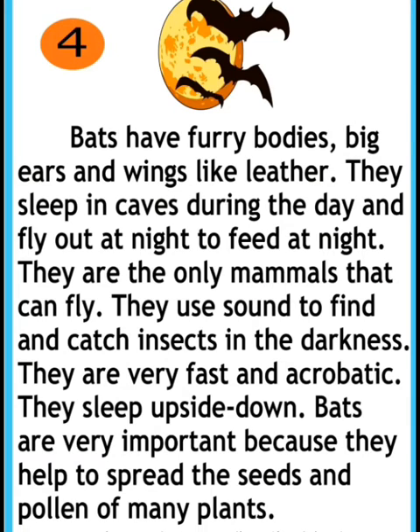The last one is about bats. Bats have furry bodies, big ears, and wings like leather. They sleep in caves during the day and fly out at night to feed.